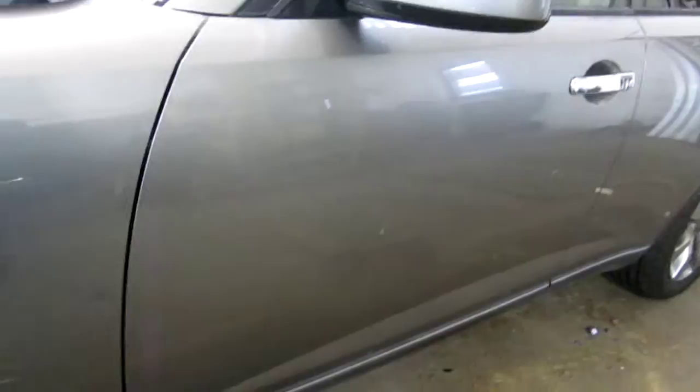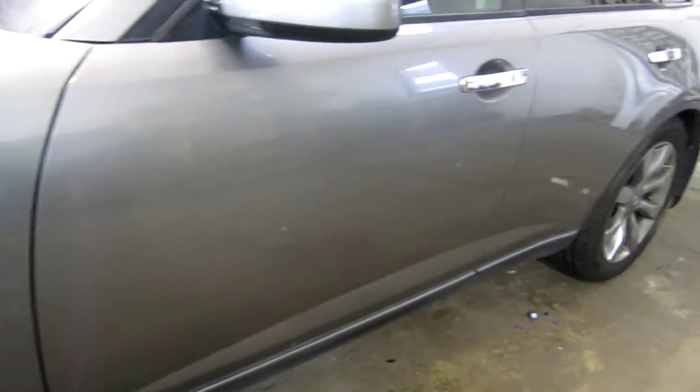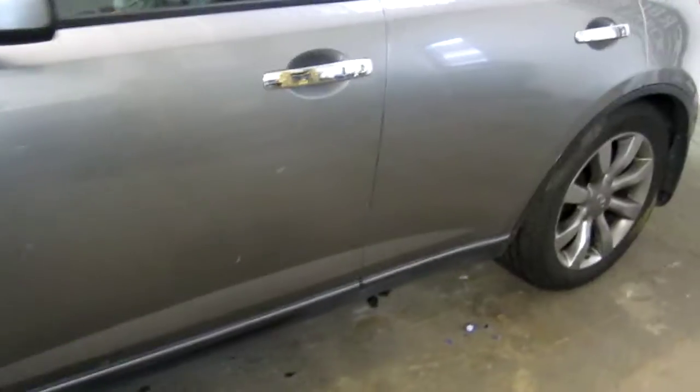Both of the vehicle's driver side doors are still in good condition. They both do have a couple of very small parking lot dings on each, but are still nice, good usable doors.